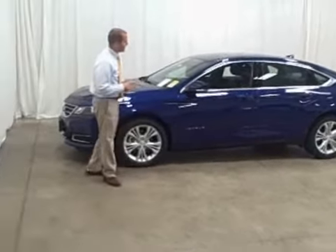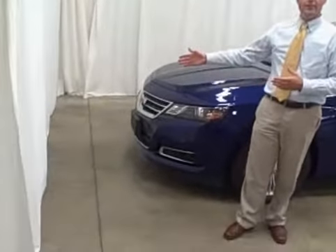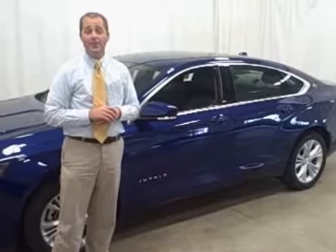The Impala comes standard with 10 airbags and includes safety features like forward collision warning, lane departure warning, side blind spot alert, and rear cross traffic alert. So you're completely wrapped in safety features.